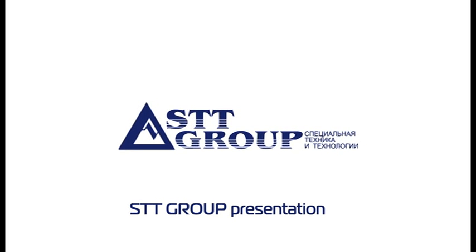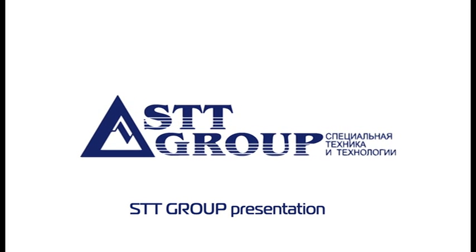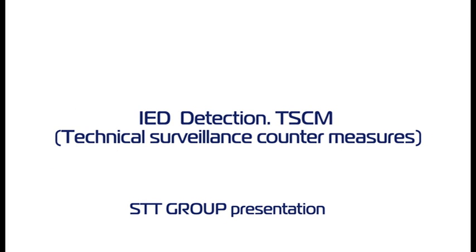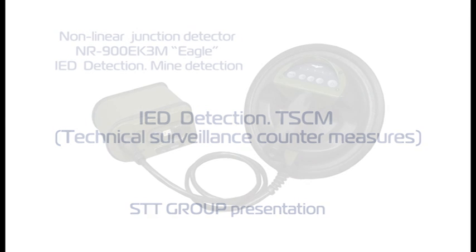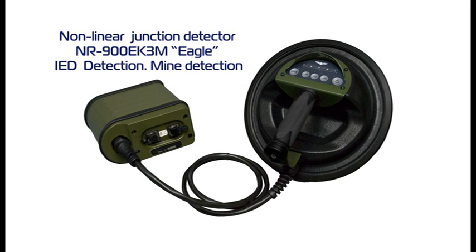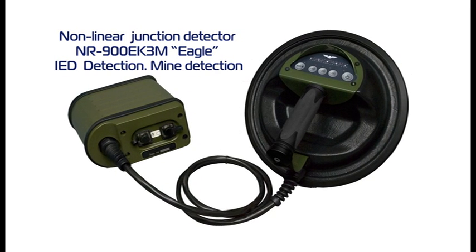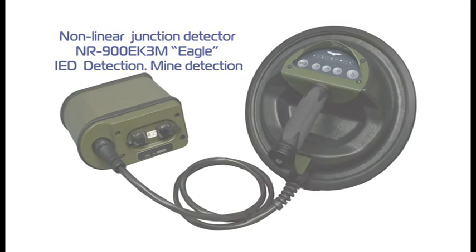SDT Group Presentation. IED Detection, TSCM Technical Surveillance Countermeasures, Non-linear Junction Detector NR900EK3M Eagle — IED Detection, Mine Detection.